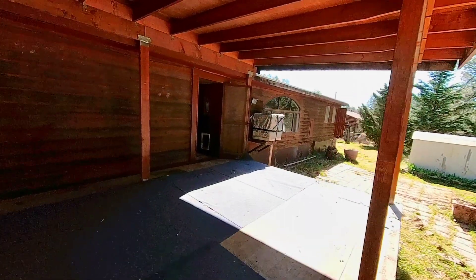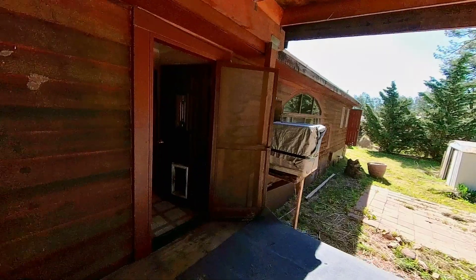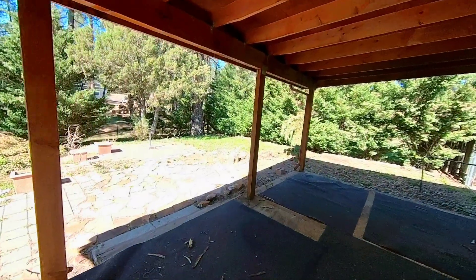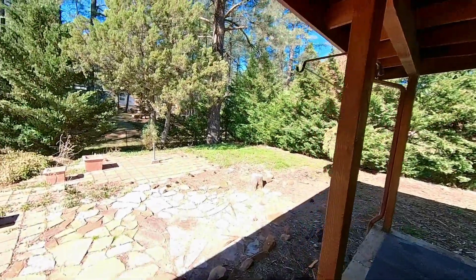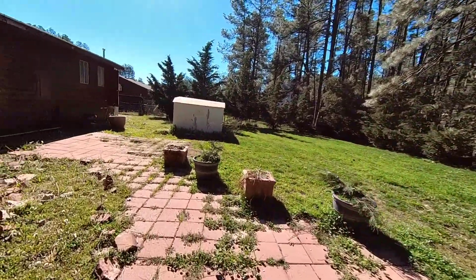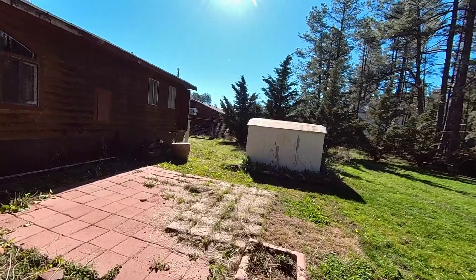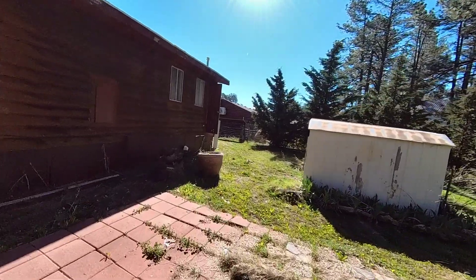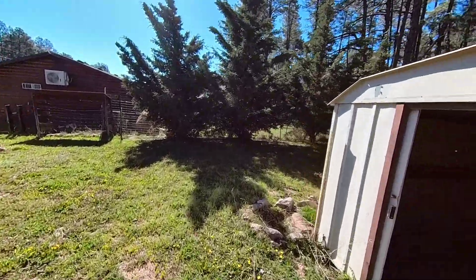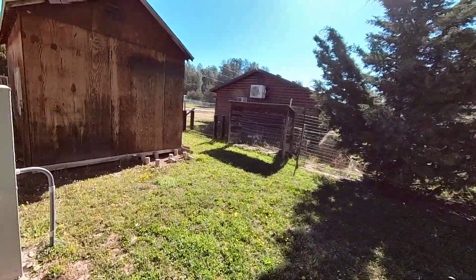Let's go ahead and head back inside and take you back out the front door. Going around the side — this could be really nicely landscaped and manicured. The location is great, and it's a beautiful large 0.41-acre lot. And you have another big storage shed right here.